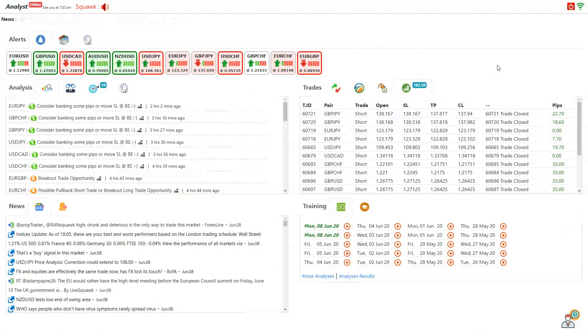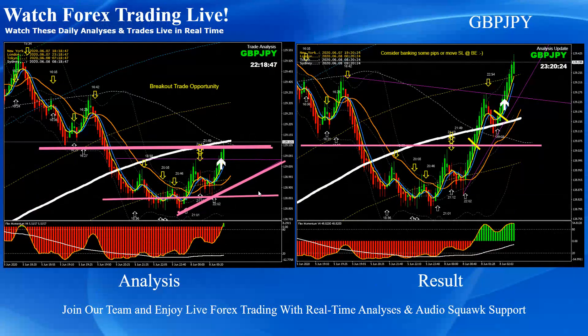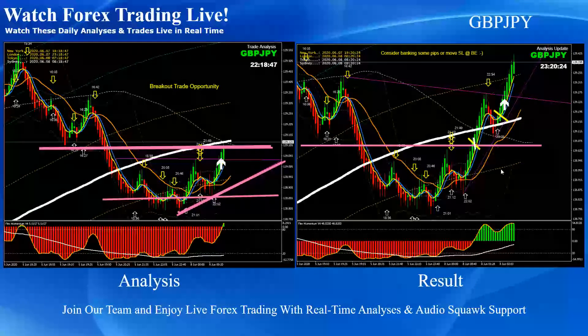Let's go back to the analysis section. These are the intraday analyses with live audio commentary support. When the analysis is on and the price moves according to the analysis, and opportunities arise based on the current analysis, we broadcast through live audio commentary just to make sure our traders can take maximum benefit. As you can see, this was a beautiful breakout.